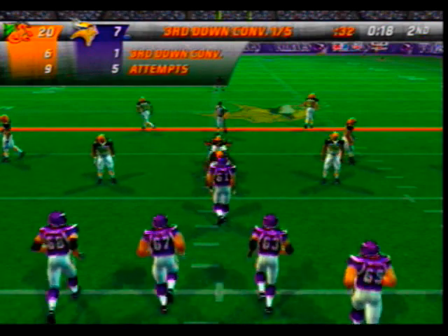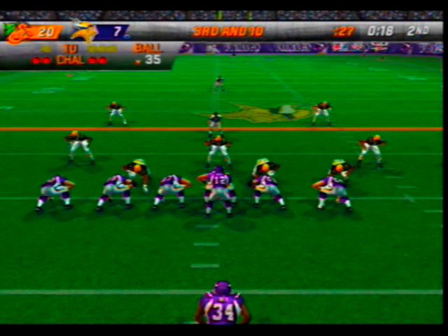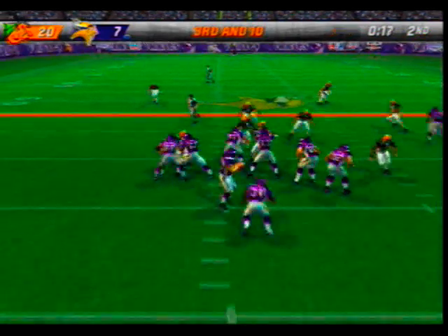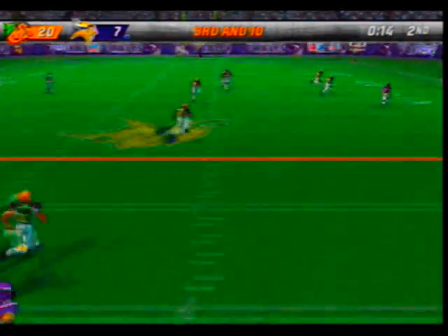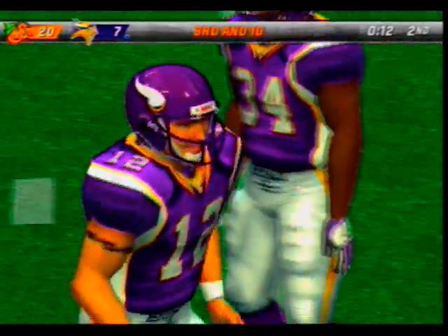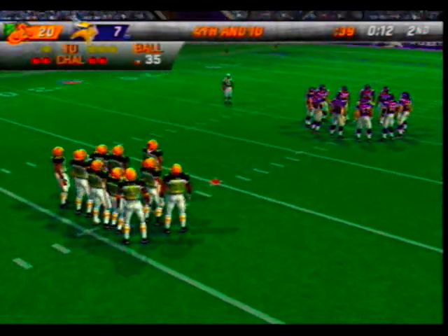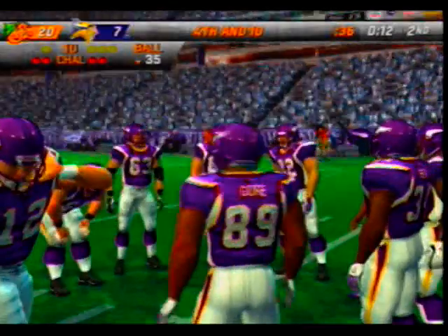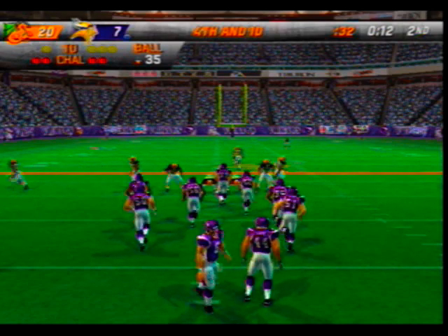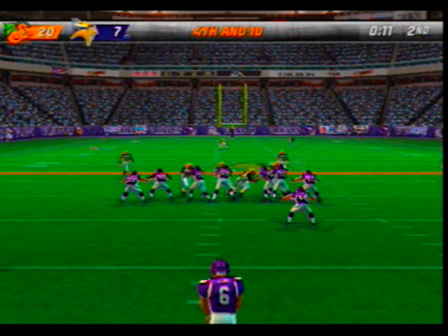As they get set for this third down play, we'll take a look at how they've done today. Long throw — he fails to hang on to that. It's the old adage: speed kills. Three and out, lining up to punt.